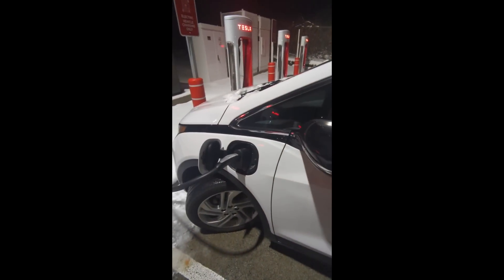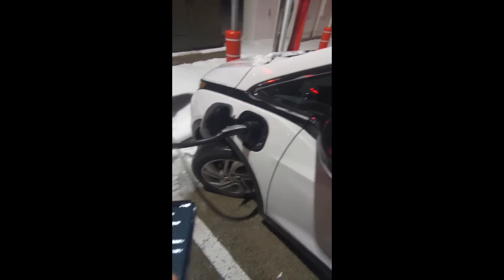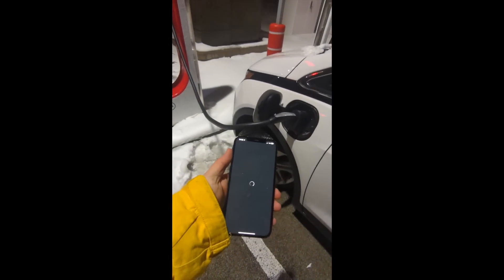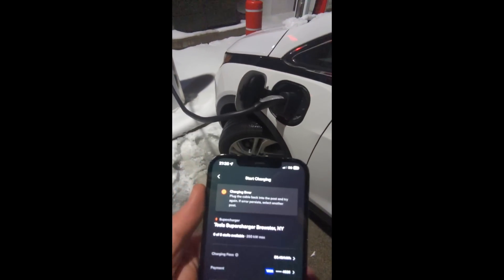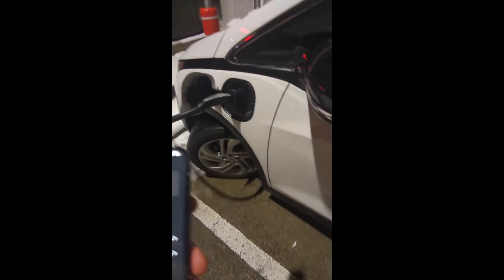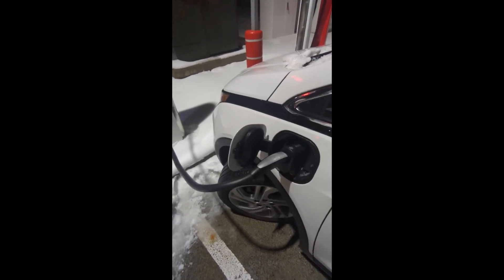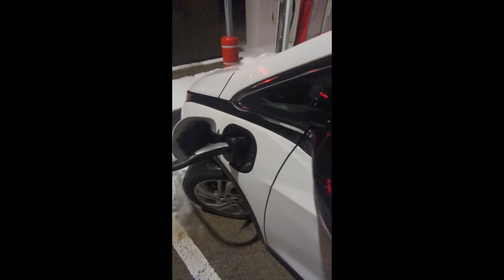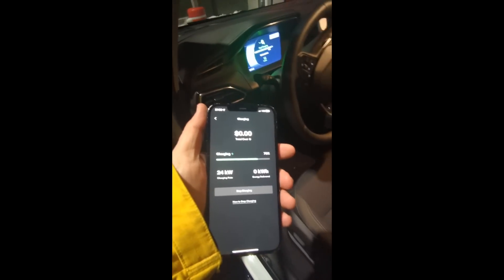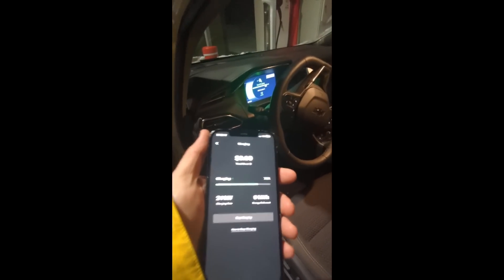So hopefully this starts to charge. We got the timer on. Charging error — crap. Unplugging the cable. We plugged it in again. It's working, I think. We heard noises, heard a big beep. We're charging! The app tells us we're getting 20 kilowatts, 24 kilowatts, which is not bad for an 80% charged vehicle in the cold.